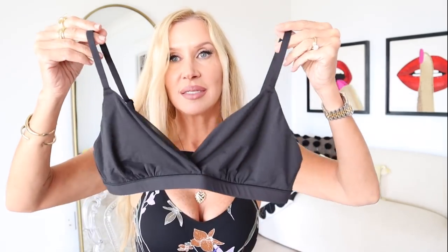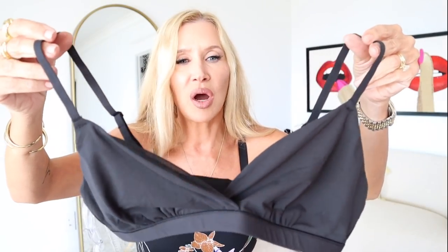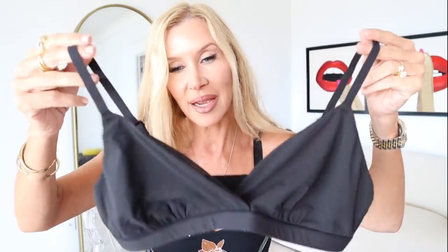Another thing I ordered was that black Skims t-shirt I had on in my skincare video yesterday. This has been my favorite bra for the past couple of weeks — it's the Skims Fits Everybody bra in medium. I love it. I feel like it gives good support, good separation, it's comfortable, and I can sleep in it. I've got it in nude and black, and I got another black because I got to the point where I didn't even want to wash it because I wanted to keep wearing it.